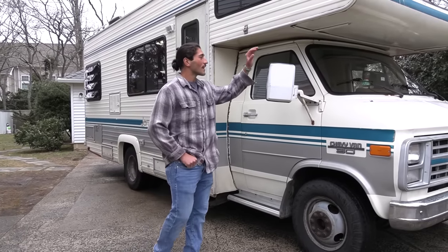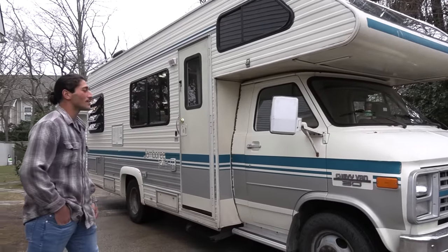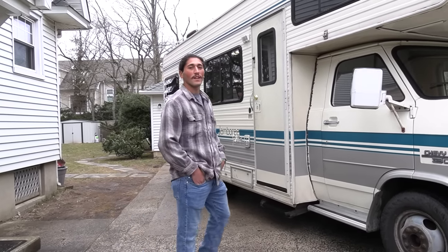Thank you for having me. This is a Class C 1989 Chevy Fleetwood Jamboree. The chassis is a Chevy van G30 with a small block 350 5.7 liter V8.